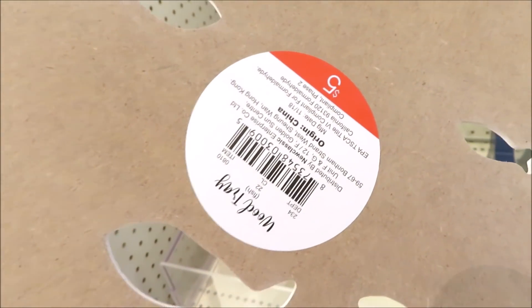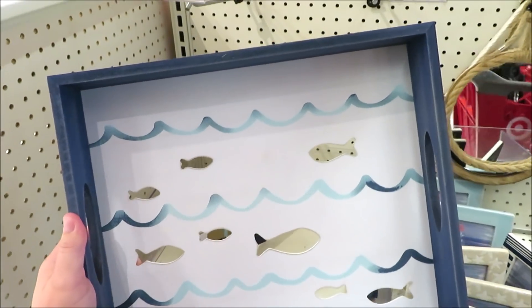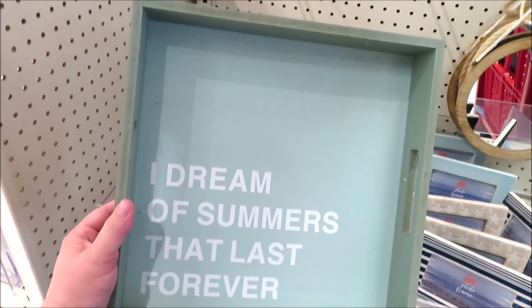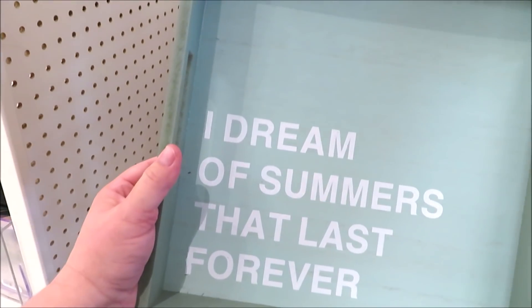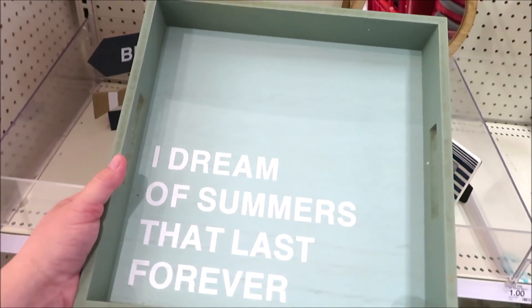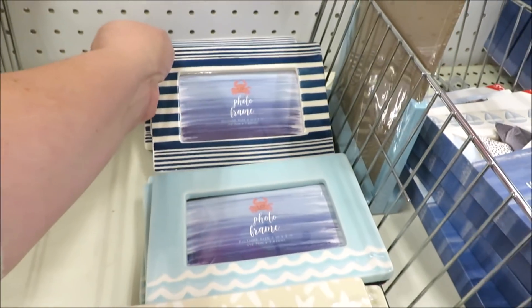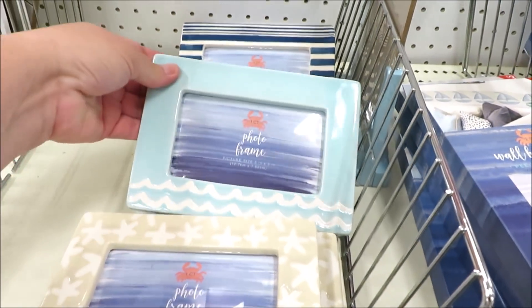So it's not something you want to put anything on that could fall through. For another little pop of teal, they did this one in square: 'I dream of summers that last forever.' They also did three different ceramic-style frames — these are all five by seven. They have the navy and white stripe.